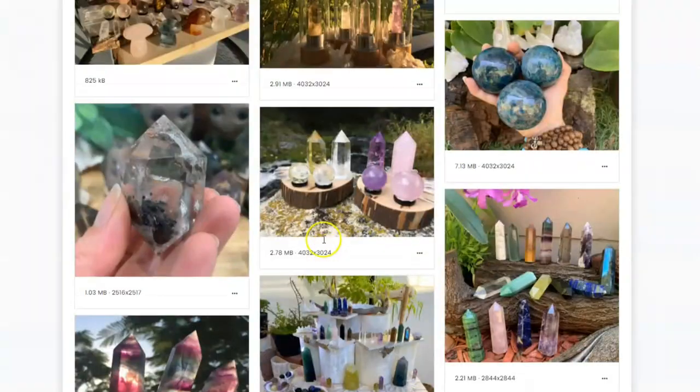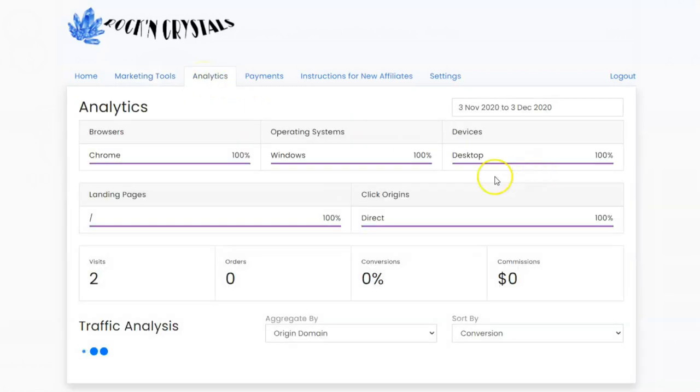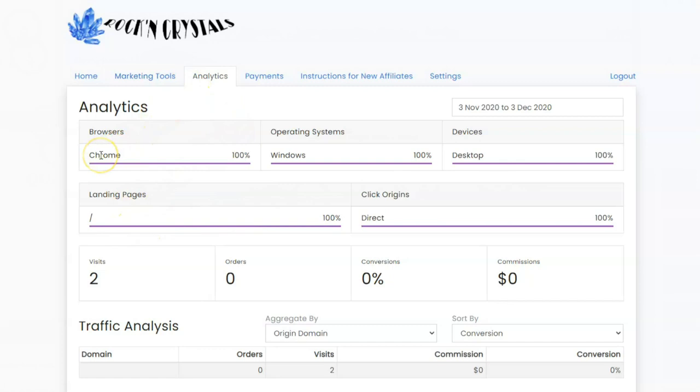You're just free and welcome to use whatever images you need from our website. I've also made some additional images available from our marketing section. If you're interested in checking out some of the analytics — where some of your visitors are coming from, the commissions and that sort of stuff — there is an analytics page for that.